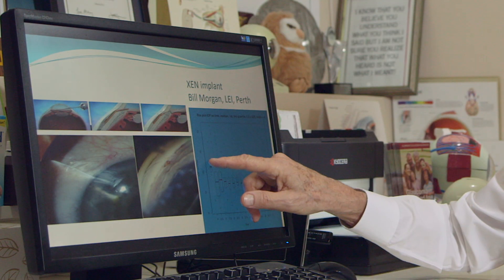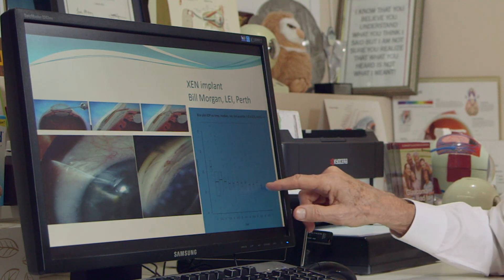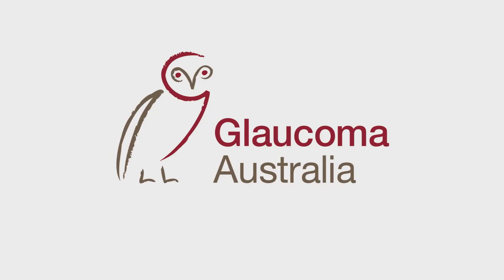And these are Bill Morgan's figures showing the drop in pressure maintained over a seven-year period.